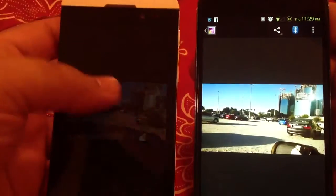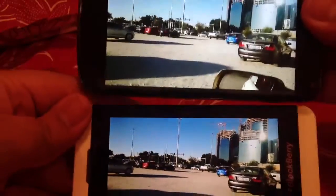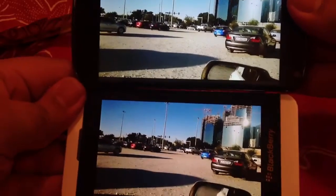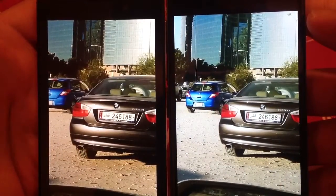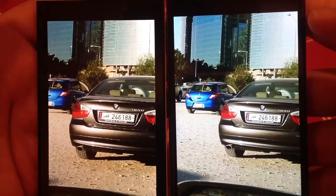So the last test was also successful and we can surely say now that NFC works both on Nexus 4 and BlackBerry. I hope that you have enjoyed the video. Thanks for watching, I will see you later, bye.